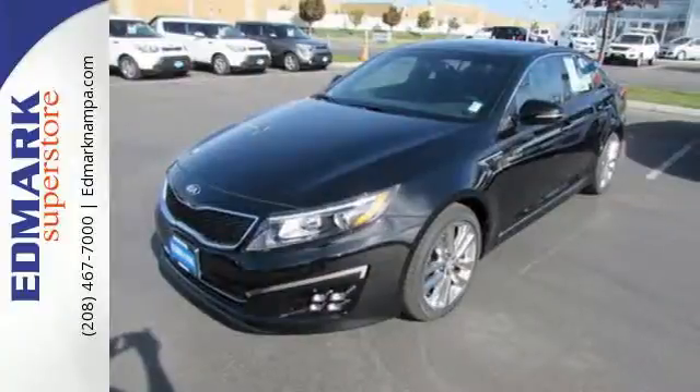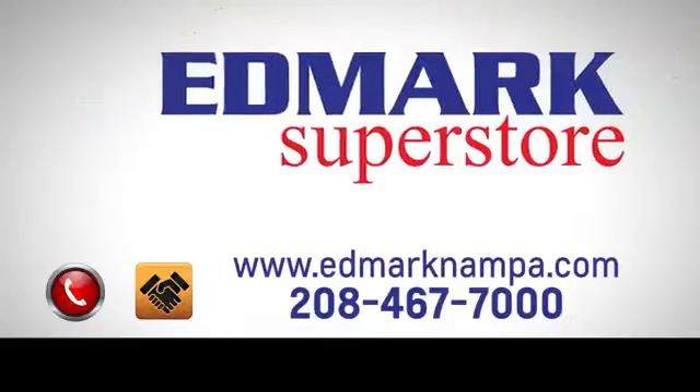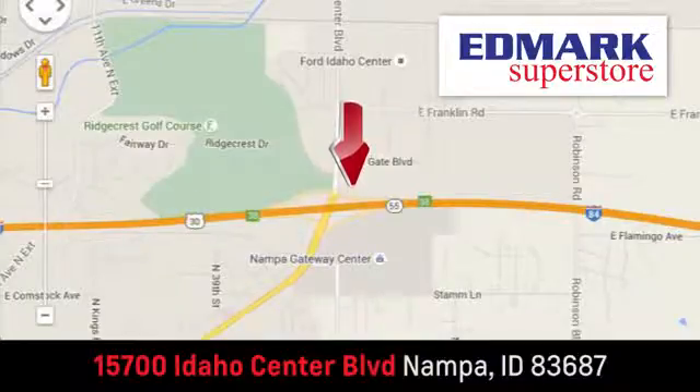Put a little thrill back into your ride. Bring home this 2015 Optima today. Fast, fair, and fun. Give us a call or stop by — we're conveniently located in the Idaho Center Auto Mall.